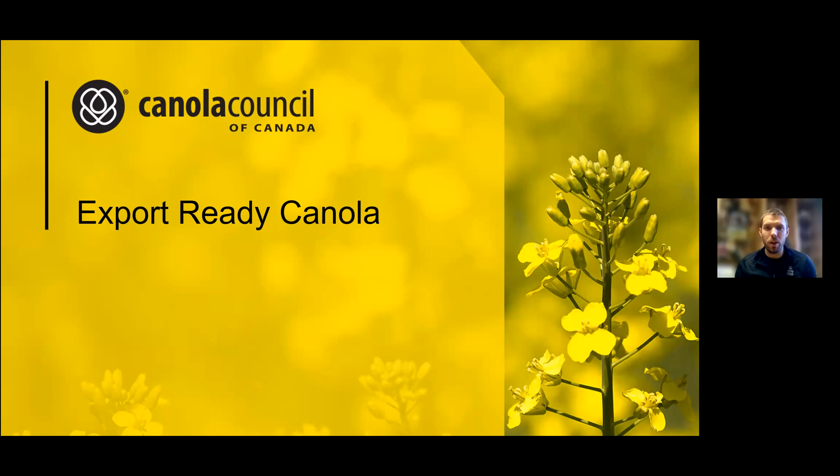We're going to shift gears a little bit, but really this is part of the new norm as Kim was talking about, where weed control is more complicated and we start talking about rotations and sequencing and record keeping. This is an important part to keep in mind as you're planning your more complicated weed control. How do we keep our canola export ready? I'm going to talk specifically about residues and international implications, the agreements you're signing with the elevator. How do we get effective weed control while also making sure we're meeting all those requirements when we go to sell our canola?